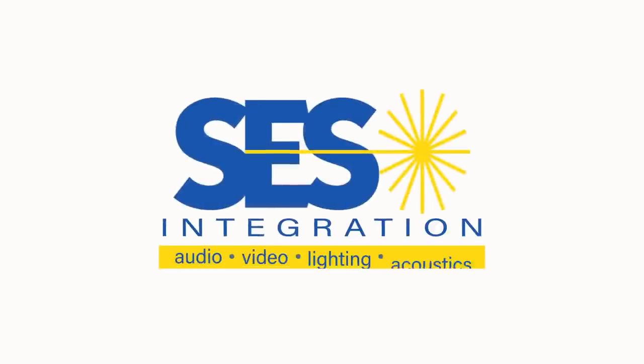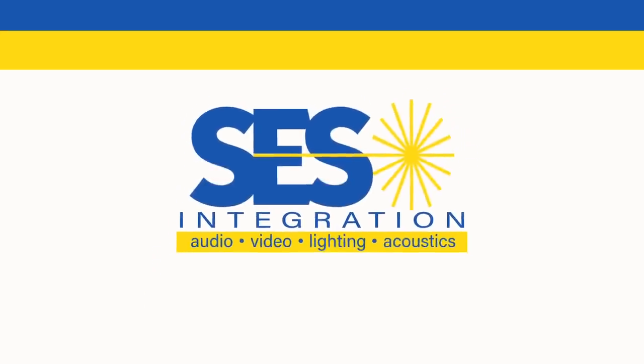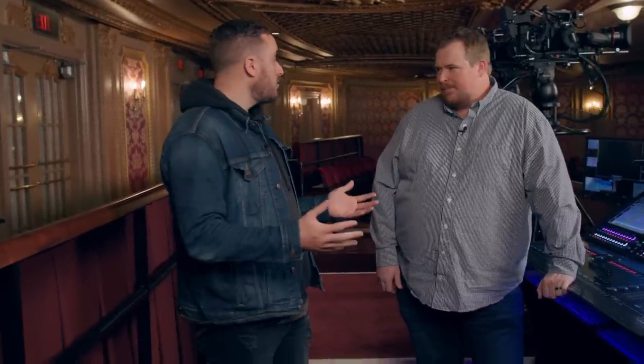What's going on guys, it's Travis from SES Integration. I'm here with Trey, he's the director of SES Integration, and we are at Times Square Church in Times Square, New York. We did an entire AV outfit to this building in September of 2021, and today we want to walk you through that install, the products on the install, and talk about the system and some of the challenges we came across with this space.